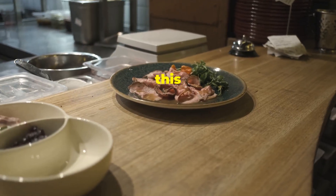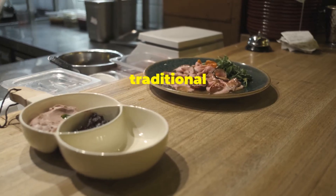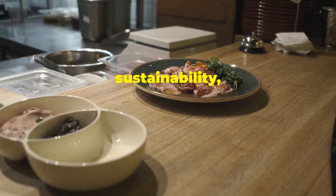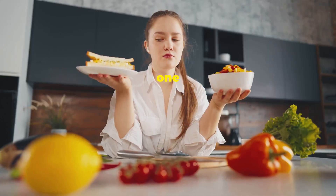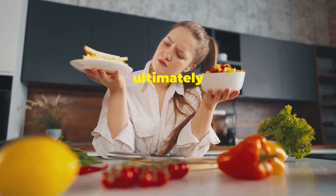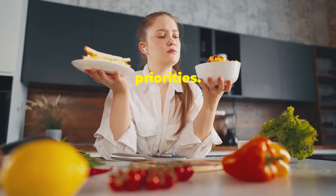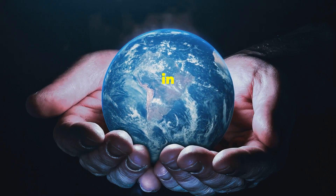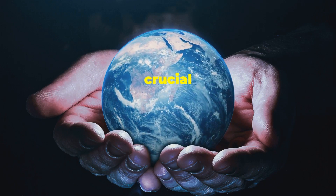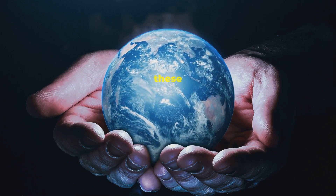To wrap it up, picture this: a plate with lab-grown food on one side and traditional food on the other. The choice isn't just about taste — it's about ethics, sustainability, and health. Which one would you choose? The decision is more complex than it seems, and it ultimately comes down to personal values and priorities. The future of food is in our hands, and the debate is open. As we move forward, it's crucial to stay informed and engaged in these discussions.